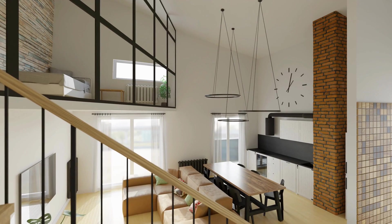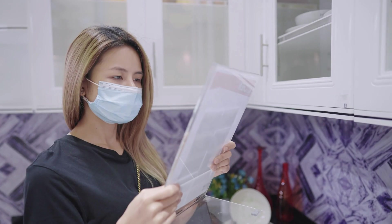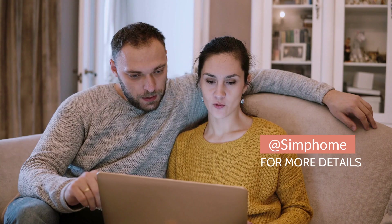Built-in furniture takes storage solutions to the next level — it helps you organize your home well and provides a more sophisticated look to the space. Unfortunately, they can be somewhat pricey, but do not worry. We've collected 12 DIY built-in bedroom cabinet transformation projects to help you eliminate clutter while adding more style to your sleeping space.